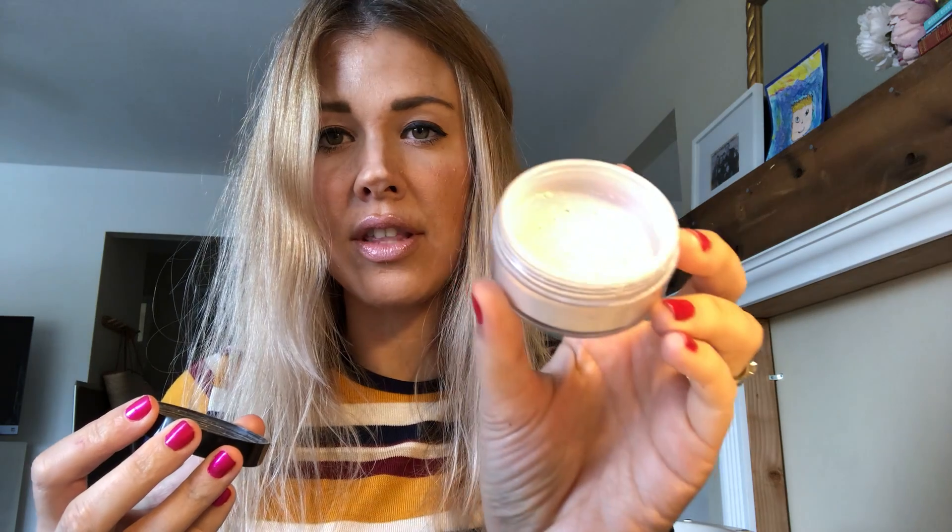A little bit of the shimmer shine is the Diamond Dust. So I'll take the Diamond Dust — can you see that? It's kind of hard to see — I'll just dip my finger in it and then dot it all over. It just has like a light shimmer.